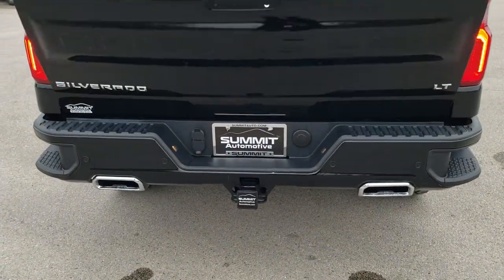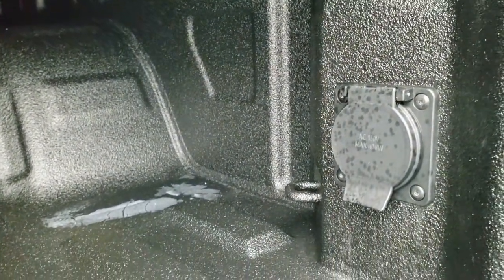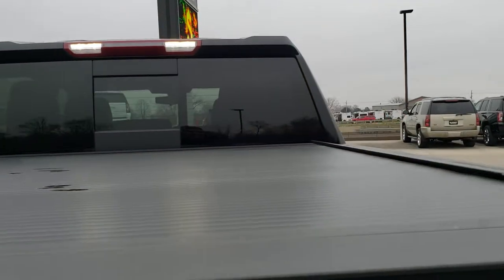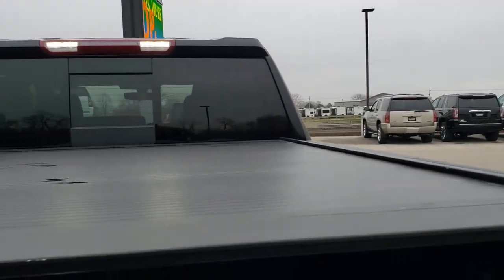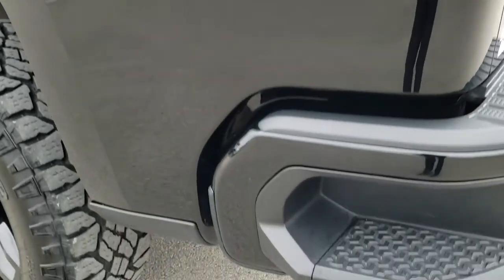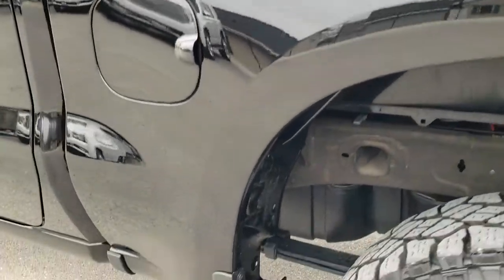You do get the power down tailgate so you just press the button and that'll drop down. It's got a shock down assist so it's never going to slam on you, and you do get the LED bed lighting back here as well. There's also a 120 volt 400 watt plug-in back here. Very nice roll-up Gator tonneau cover on here that's in nice shape, and the bed has a very nice spray-in bed liner and it's very clean. LED tail lamps as well, and as you go down this side of the truck just as clean as the passenger side, no dents or dings on the box.